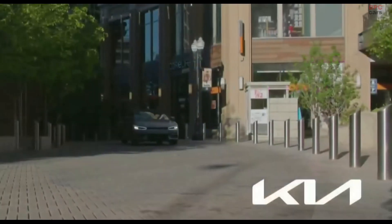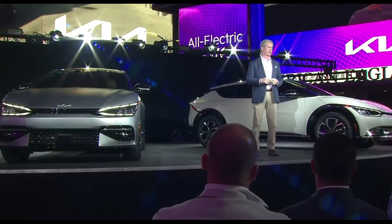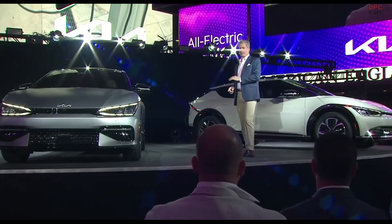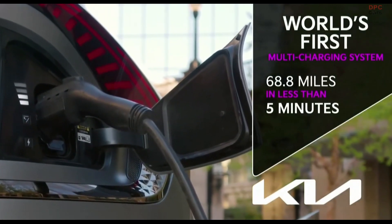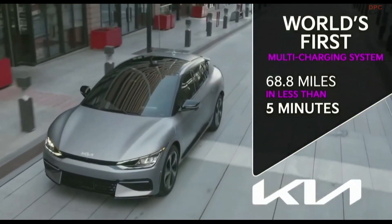Performance isn't the only area where we're outpacing the competition. The Kia EV6 features the first charging system to switch seamlessly from 400-volt to 800-volt charging. That means in less than five minutes at an ultra-fast charger, you'll add nearly 70 miles of range — that's super-fast charging, saving you time and keeping you on the move.